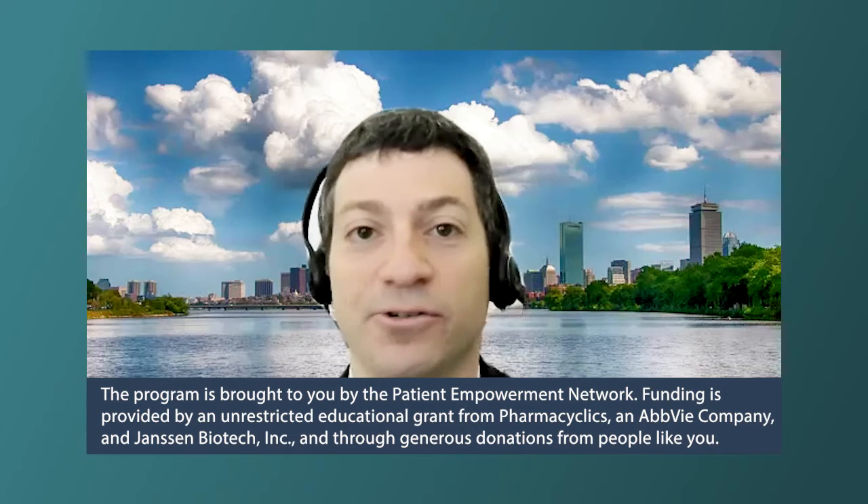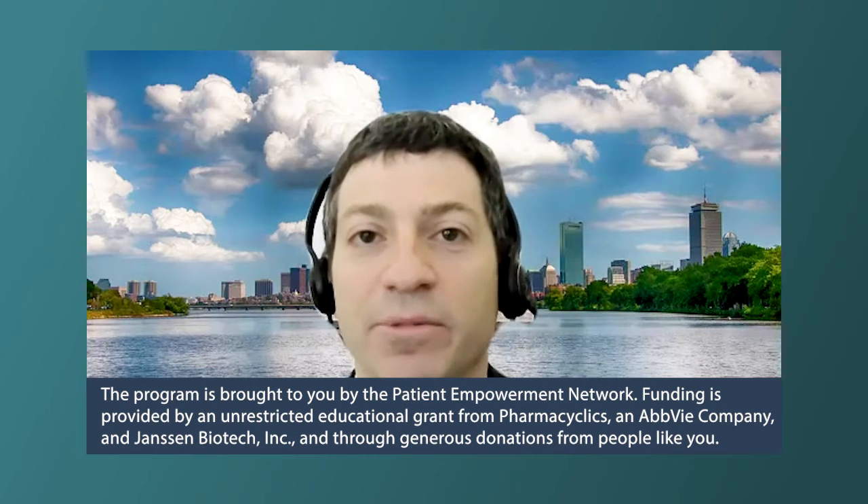Clinical trials are really how we've made all the advances in CLL over the last decade. It's how we learn about new treatments and how to optimize the treatments we have. Sometimes patients have a misconception that clinical trials are a last resort — that you've exhausted all standard options. I actually like to turn that on its head and say that clinical trials are the first resort, the first best option for patients.